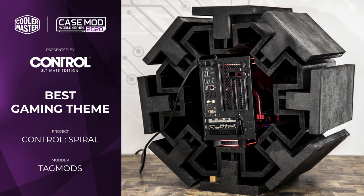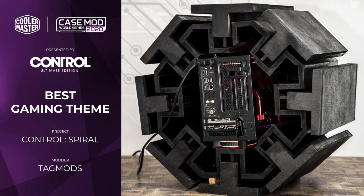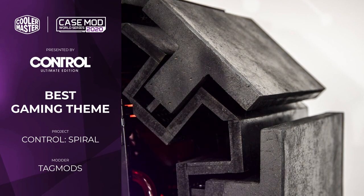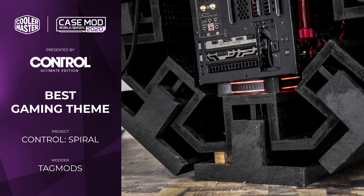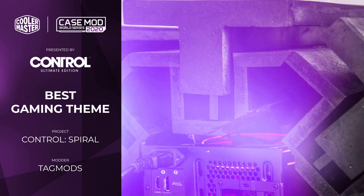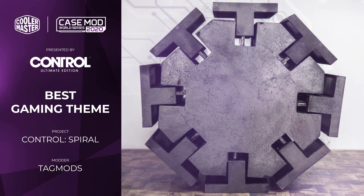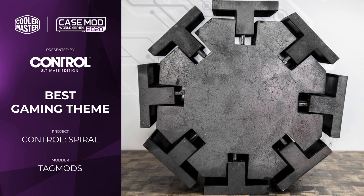The Best Gaming Theme Award goes to Spiral by Tag Mods. Ethan started off with an NR200P chassis, but rather than modding the inside he instead decided to make a sort of sheath for it — a huge MDF structure which has been CNC cut and themed to look like one of the pieces from the game Control. The NR200P basically slides in from the front, meaning the utility of the case is largely preserved while he's managed to work the theme of the game into the mod. It's a really interesting approach and definitely not something I would have expected.